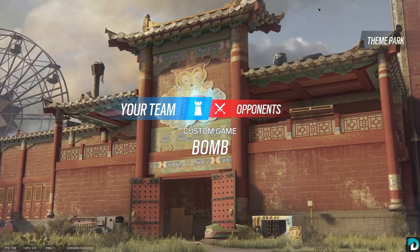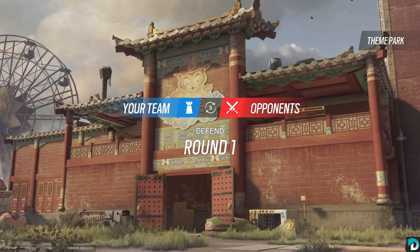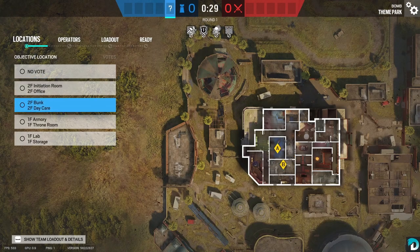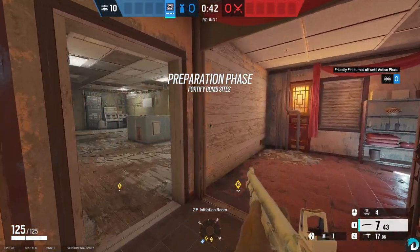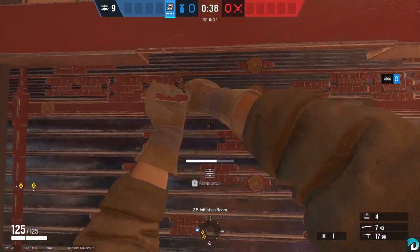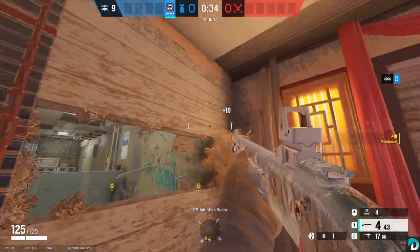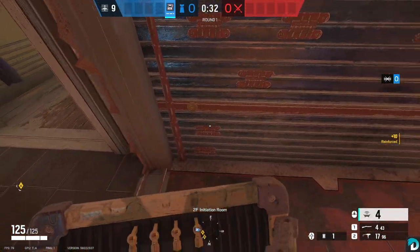Our next map is going to be Theme Park, and I only have one on this one. It's going to be for Top Floor Office and I'm going to go Mute. In here, I will reinforce this wall. I make head holes right here and put a Mute Jammer here.